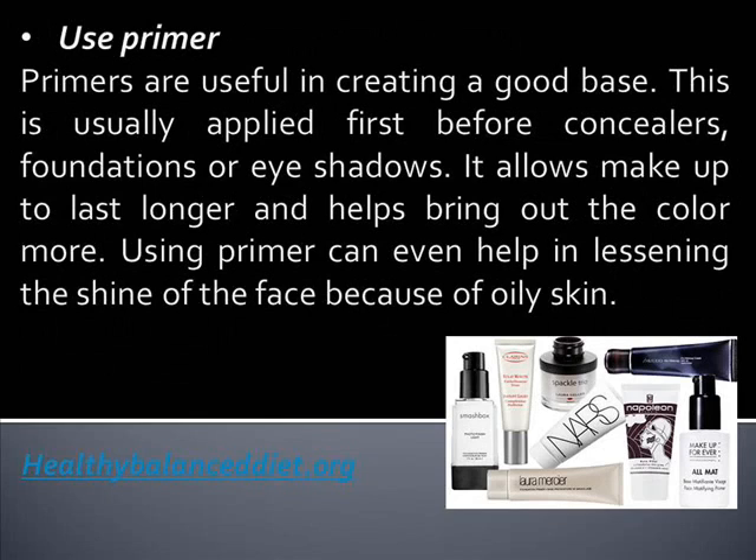Use primer. Primers are useful in creating a good base. This is usually applied first before concealers, foundations, or eyeshadows. It allows makeup to last longer and helps bring out the color more. Using primer can even help in lessening the shine of the face because of oily skin.